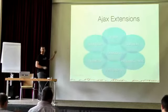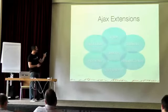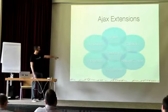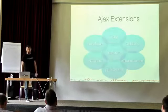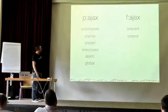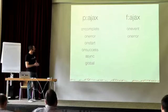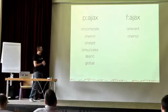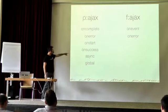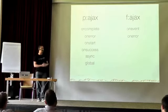AJAX extensions include p:ajax instead of f:ajax, auto-update, callbacks, selectors (a new feature), AJAX status, and partial submit (new in 3.3). We also have a request context concept similar to FacesContext. F:ajax provides onEvent and onError, but PrimeFaces Ajax offers onComplete, which is much easier — most of the time we're writing JavaScript for when an AJAX request completes. We also have async/synchronous events and a global event flag for triggering the AJAX status component.